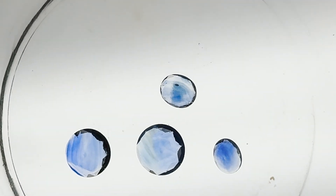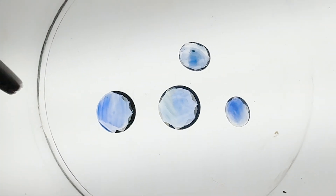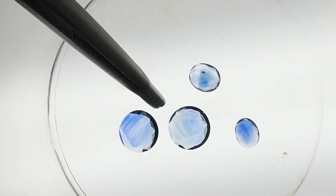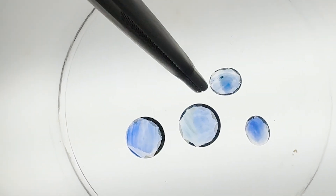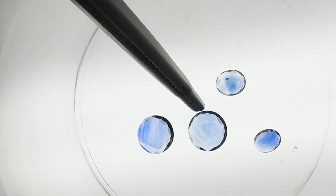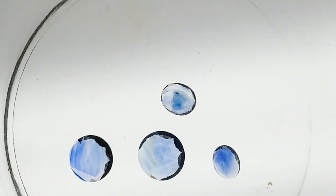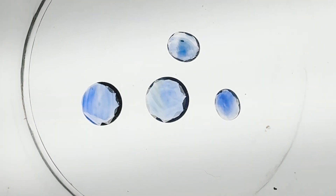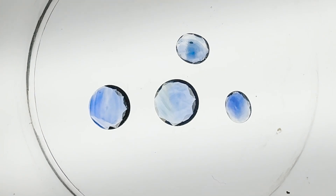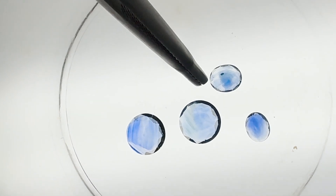As you can see from this video, it's not 100% clear which is beryllium treated and which is heat treated, but with this test you can achieve about 80% confidence. I can see angular zones not conforming to the facets in the normal heat treated stones, while the concentration of color in the center makes me suspect beryllium treatment in the others.